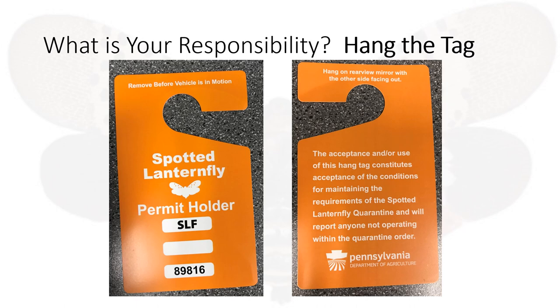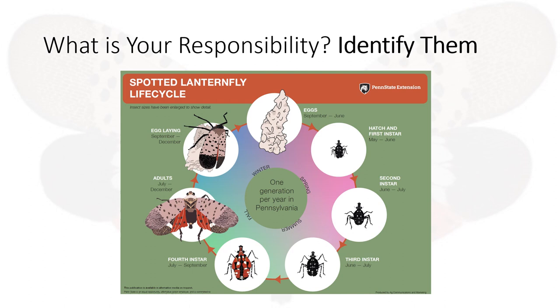You are required to place this tag or permit on your rearview mirror when the vehicle is parked. Your second responsibility is to be able to identify the spotted lanternfly in its various life cycles.